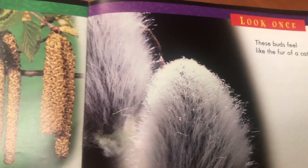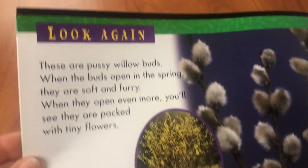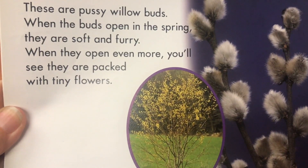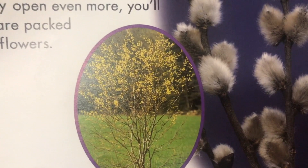These buds feel like the fur of a coat. They are called pussy willow buds. When the buds open in the spring, they are soft and furry. When they open even more, you'll see they're packed with tiny flowers.